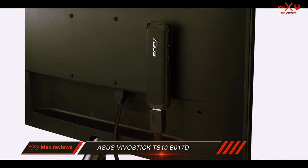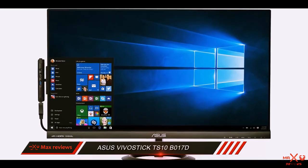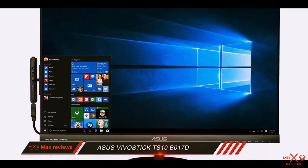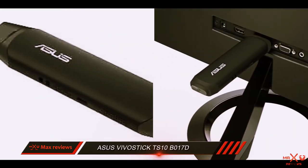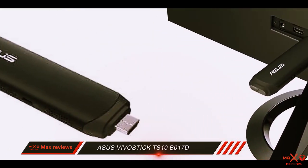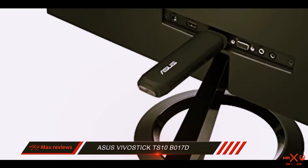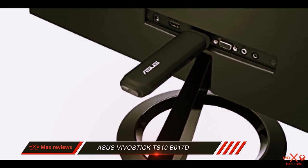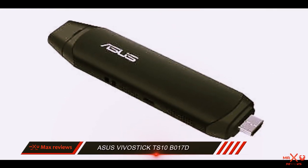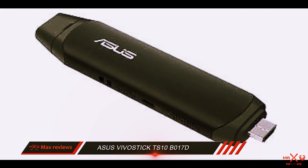Both in terms of aesthetics and performance, the TS10 is a reliable little device. Hooking it up to a TV is a very simple process, and you can watch YouTube videos or your favorite Netflix show much more conveniently without the need to carry a bulky laptop around. Elegantly designed with smooth lines and a shimmer finish, this VivoStick has a beautiful look inspired by a fountain pen. In the design department everything seems in order, so let's take a more in-depth look at the hardware specs of this computer stick.